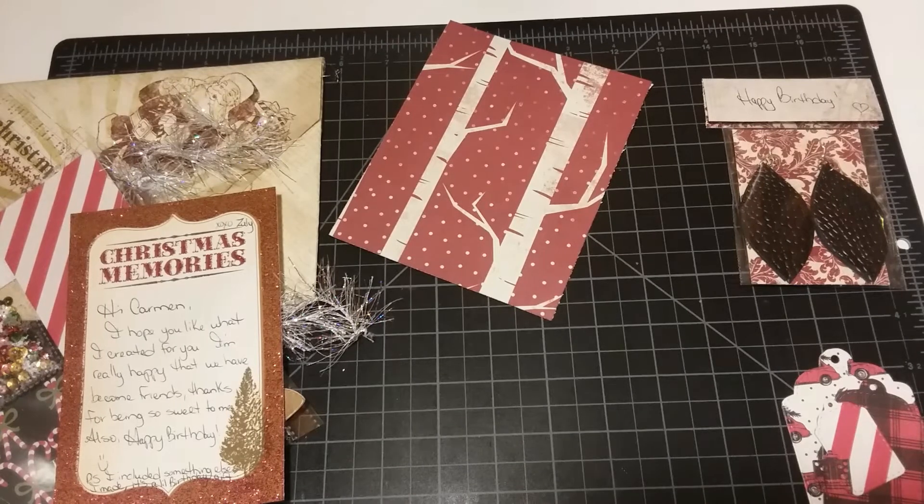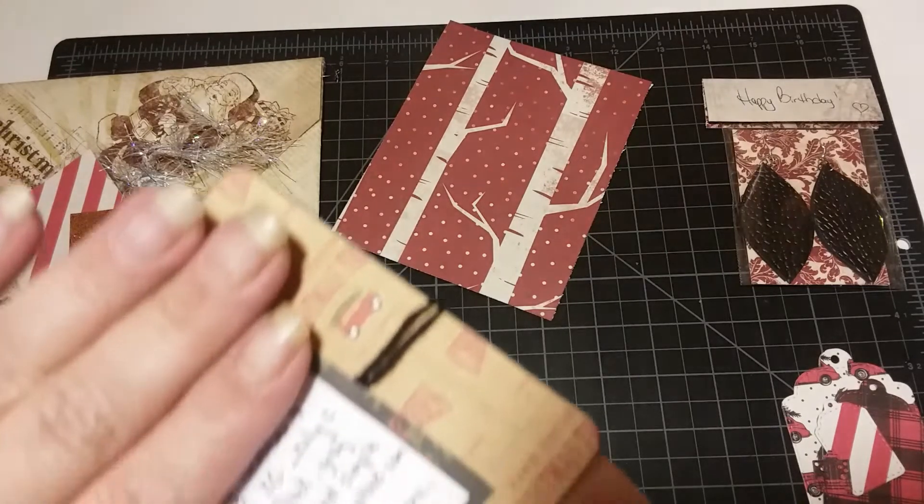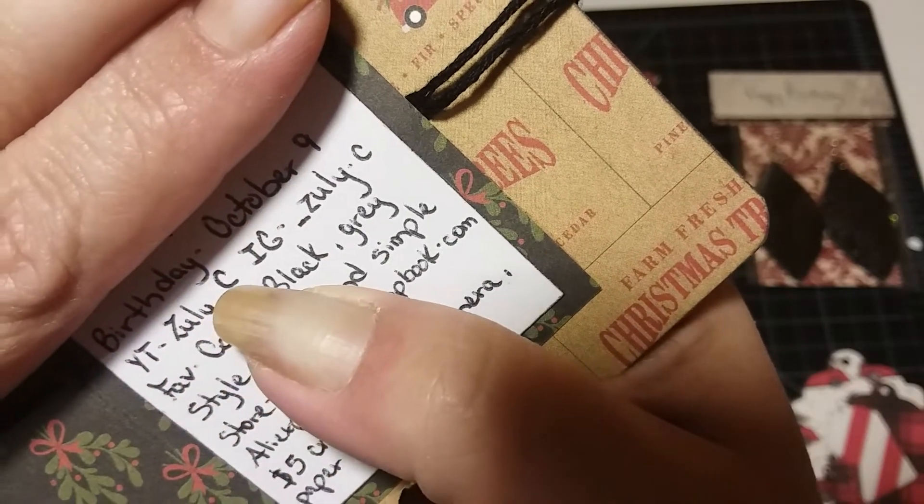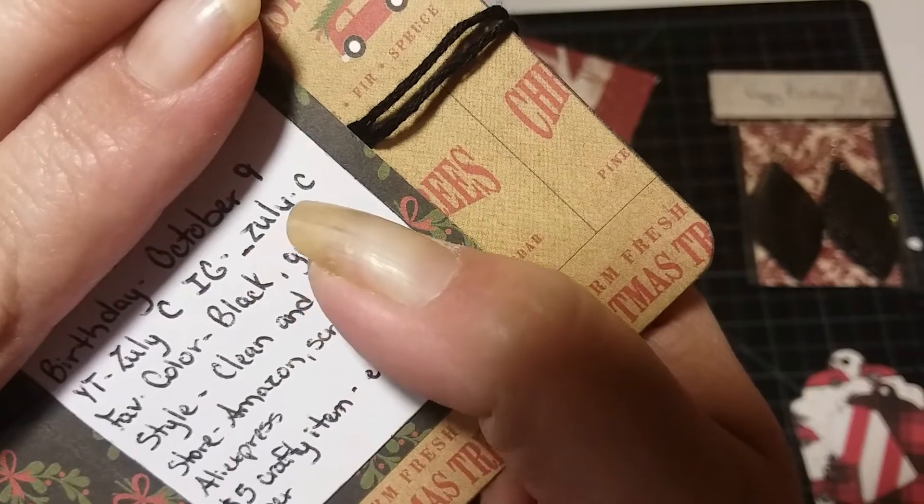Let's learn a little bit about Ms. Zulie C. She is Zulie C. Her birthday is October the 9th. Her YouTube channel is Zulie C. Her IG is underscore Zulie dot C. Her favorite color is black and gray — awesome choices. Her style is clean and simple, which is gorgeous. Her stores are Amazon, scrapbook.com, and AliExpress — absolutely amazing stores. And her five-dollar crafty item is vellum and paper.